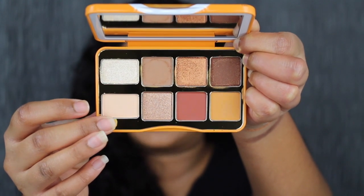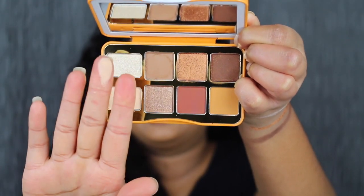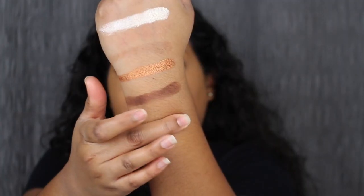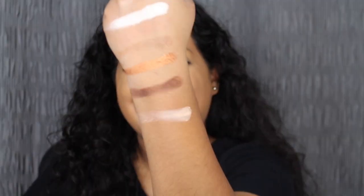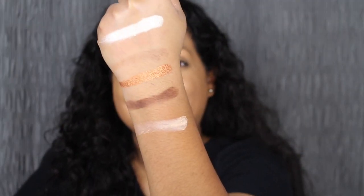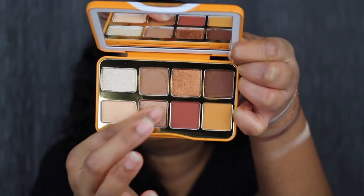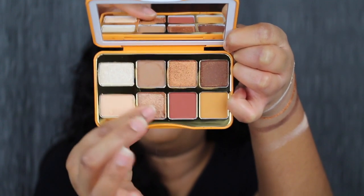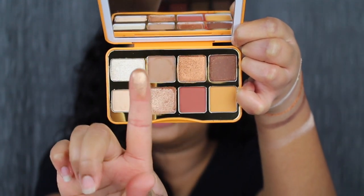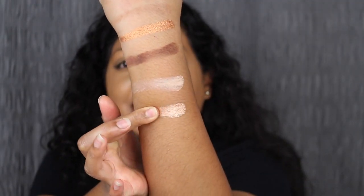The first shade in the bottom row is called Vanilla Extra — extremely buttery in the pan. That's what Vanilla Extra looks like. Vanilla Extra is described as a matte warm cream shadow, and it's not as pigmented. Moving on to the next shade, called Warm and Fuzzy. A little bit scratchy in the pan — I would expect that from a metallic shade. Here's what Warm and Fuzzy looks like. Warm and Fuzzy is described as a metallic champagne shade — that's a beautiful shade.